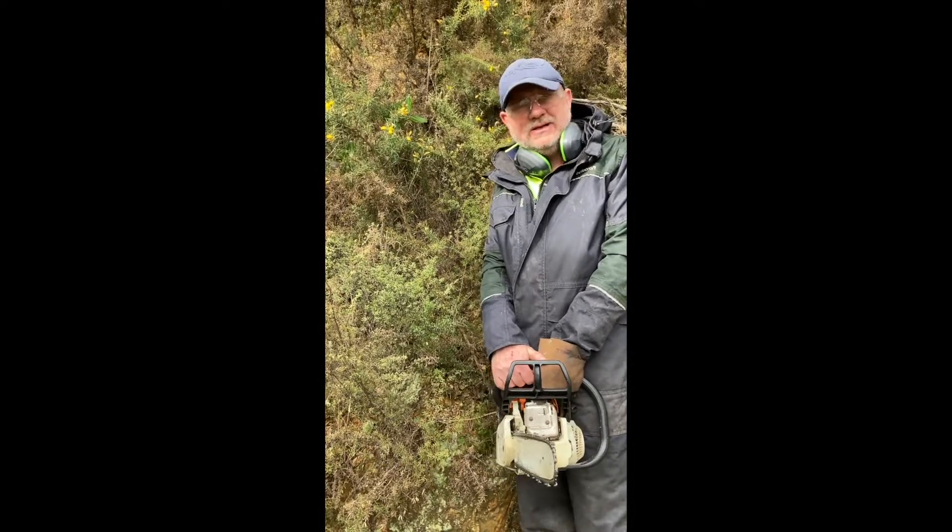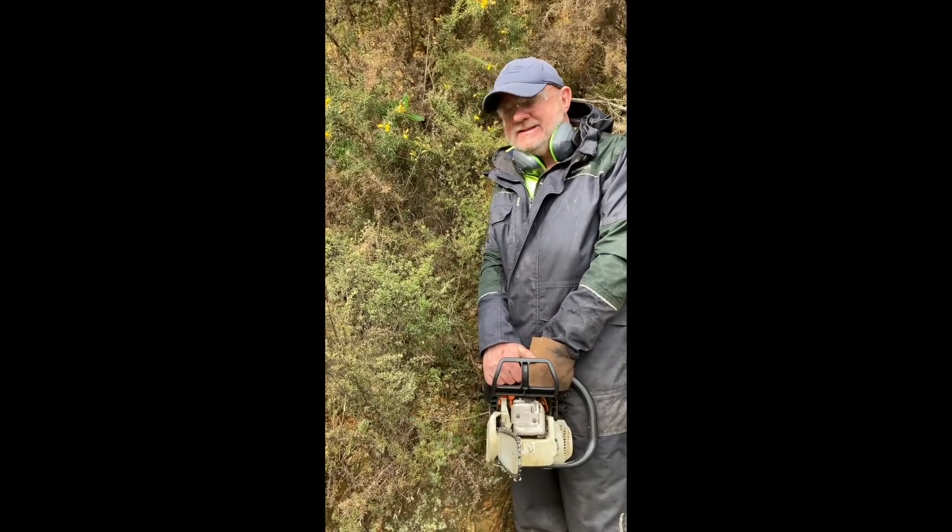I've been working with my chainsaw on a large residential property today, taking down gorse.